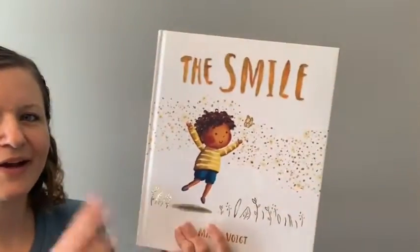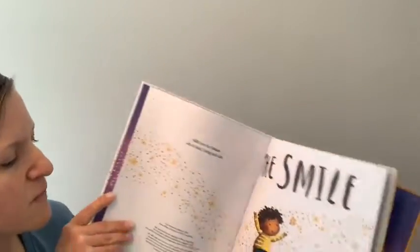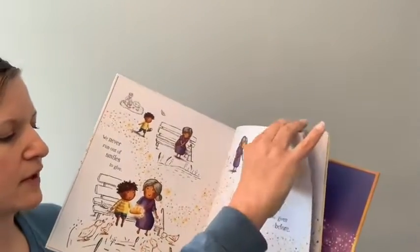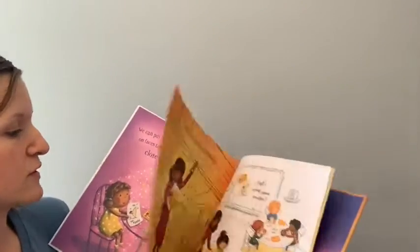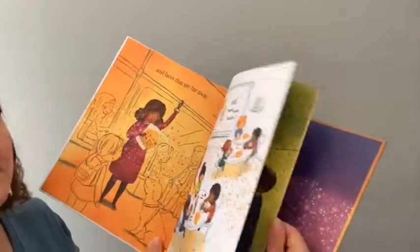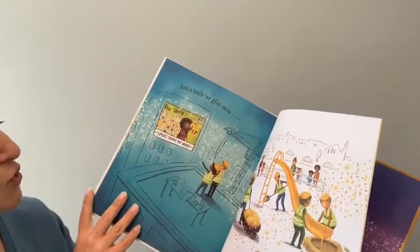Next up I have The Smile, and this one is all about the power of a smile and how it's contagious — how we can spread smiles by doing acts of kindness, making people who are sad happier, and even across the world, things we can do like send a letter and how that can bring a smile to someone's face even if they're far away. Smiles travel the world — super, super awesome. I love that message too.